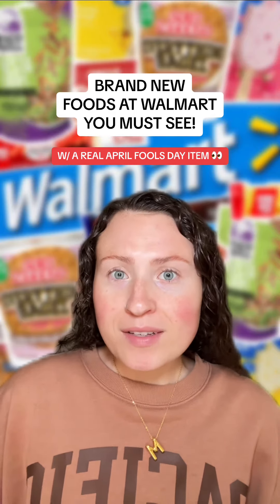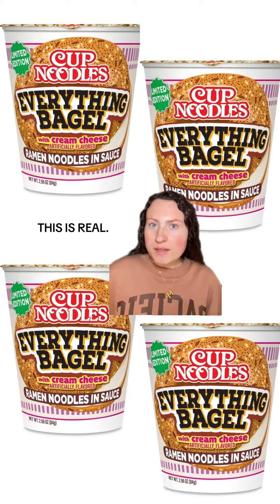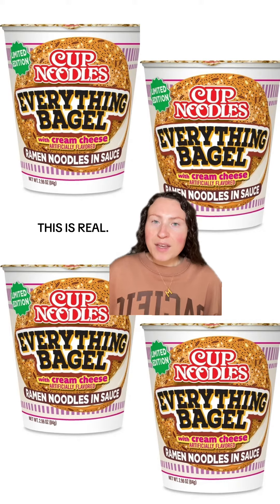Brand new food finds at Walmart you gotta see. And one of these is not an April Fool's joke, I swear. Everything bagel with cream cheese cup noodles exist now. Cup Noodles is back at it again releasing weird ramen flavors for April Fool's Day that actually exist. I'm not kidding.